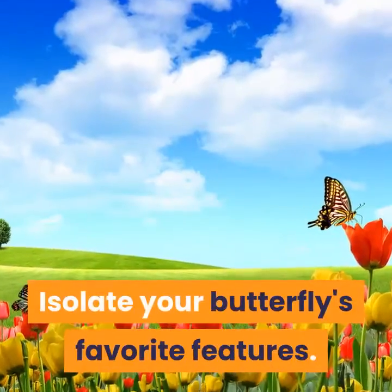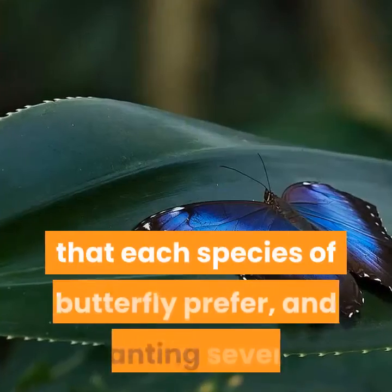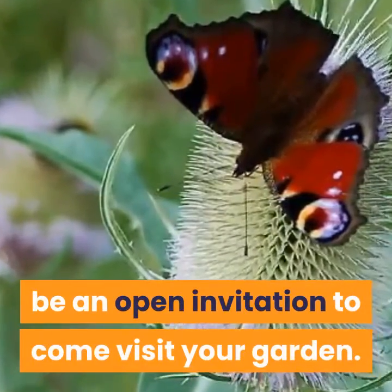Step 6: Isolate Your Butterfly's Favorite Features. There are certain plants that each species of butterfly prefers, and planting several that your butterfly of choice appreciates will be an open invitation to come visit your garden.